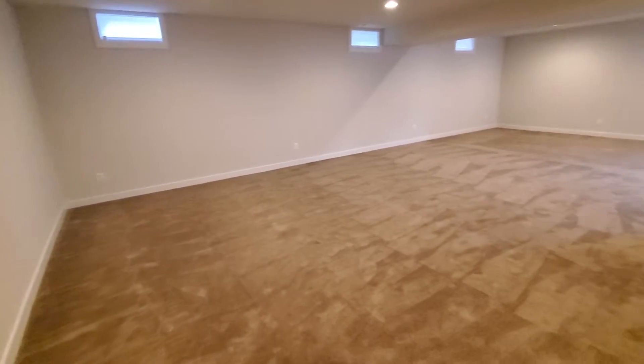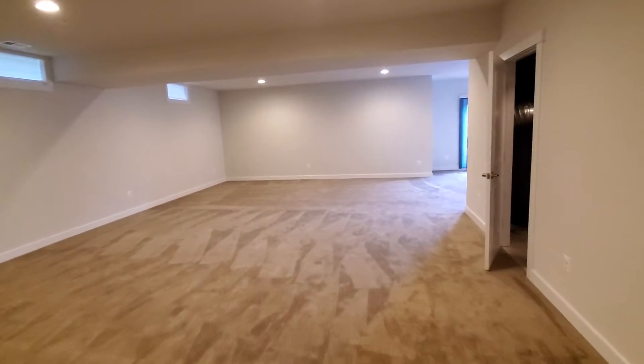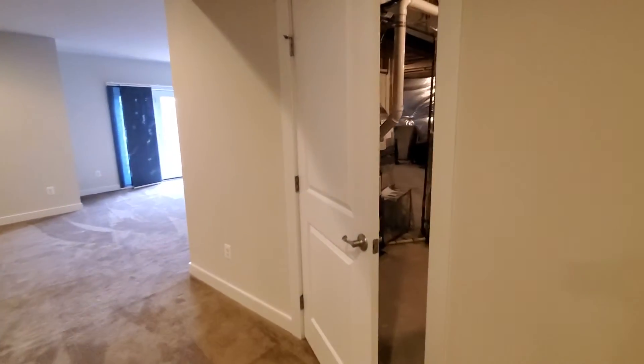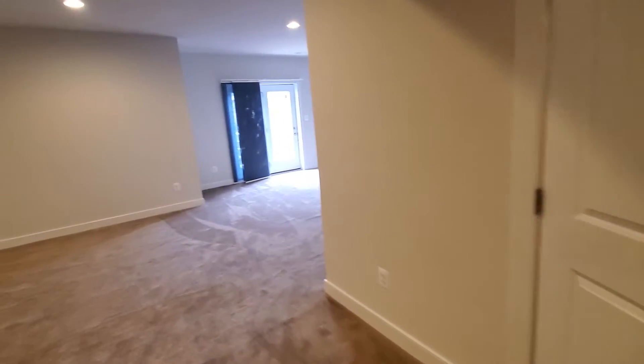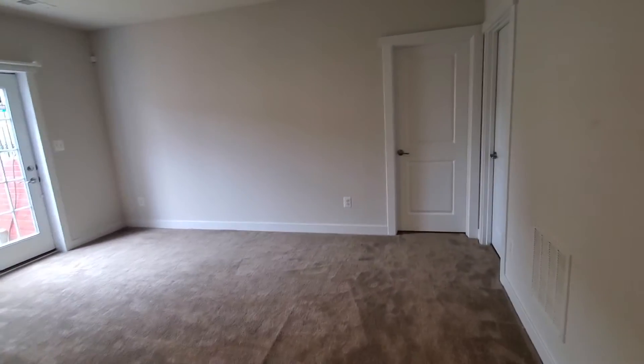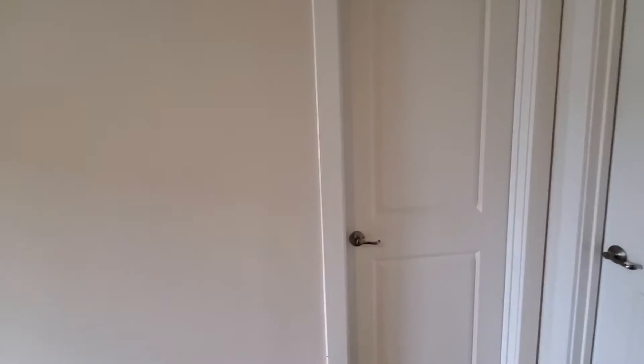We see the fully finished rec room back there. You can finish a media room, access to the utility room, and there's a walkout basement. The room back there you can actually make into a full bathroom — you can see the rough-ins right there.